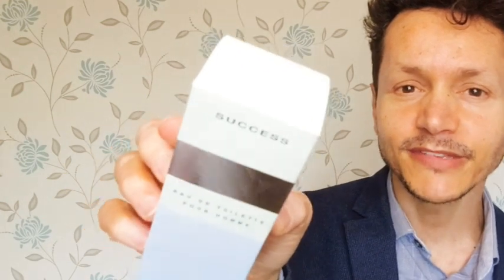Today I'm here to share with you what I believe to be Milton Lloyd's best fragrance yet. And I'm talking about this one — Success. Success is certainly a very exquisite fragrance. It's beautiful, it's sexy, it's charming, it's suave, it is a nose grabber, certainly.